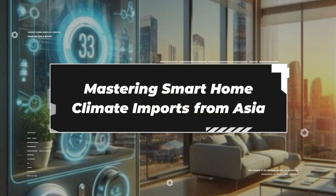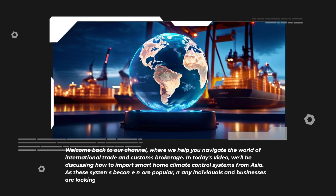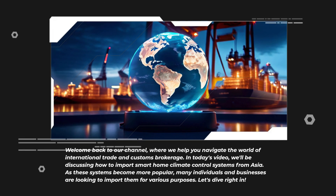Mastering smart home climate imports from Asia. Welcome back to our channel, where we help you navigate the world of international trade and customs brokerage. In today's video, we'll be discussing how to import smart home climate control systems from Asia. As these systems become more popular, many individuals and businesses are looking to import them for various purposes. Let's dive right in.